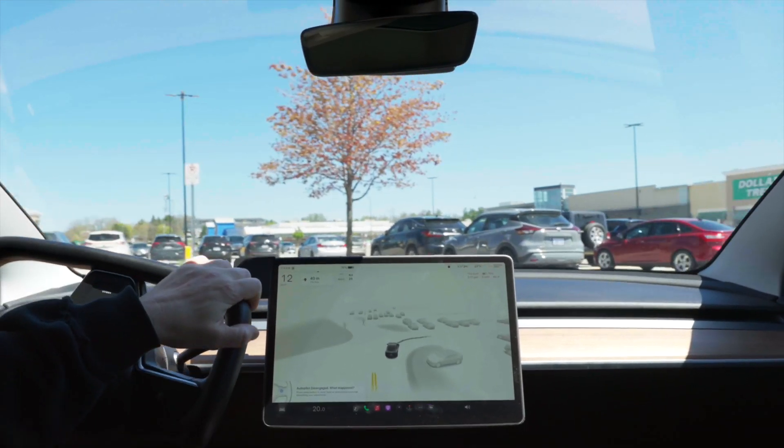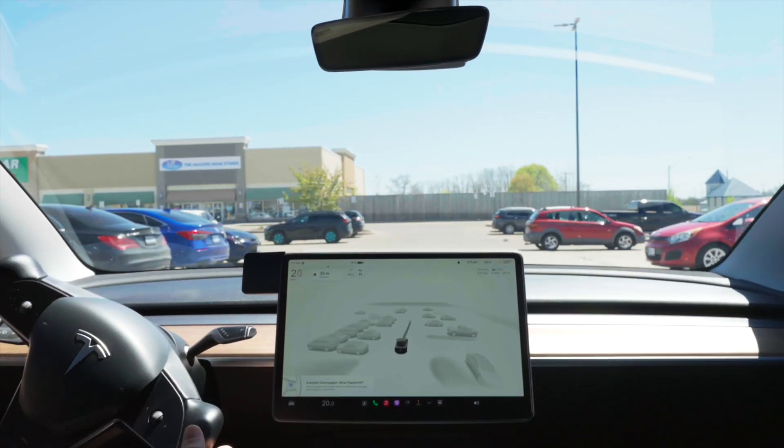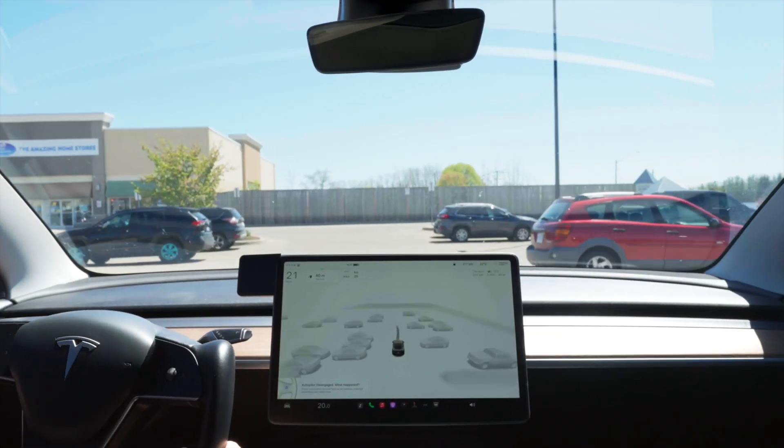I'm just going to go into an auto park situation here and demonstrate a bit of auto park.